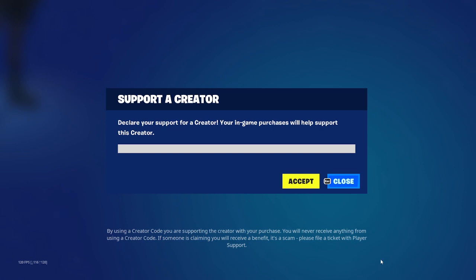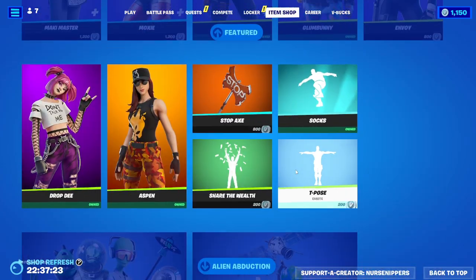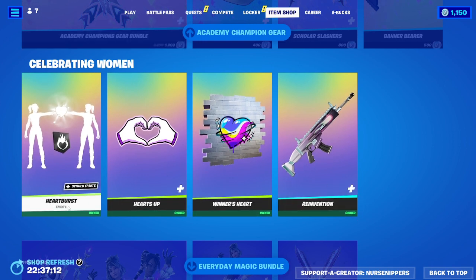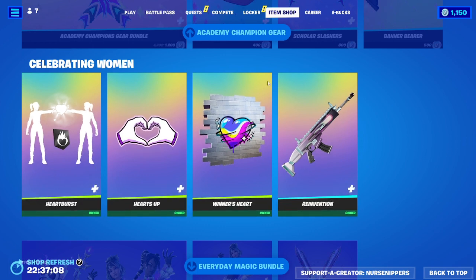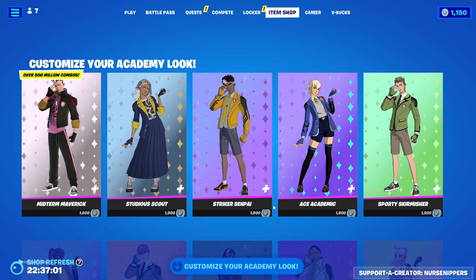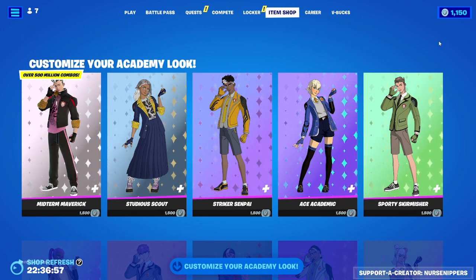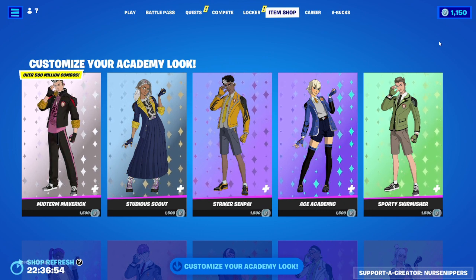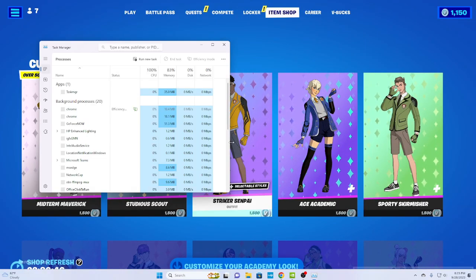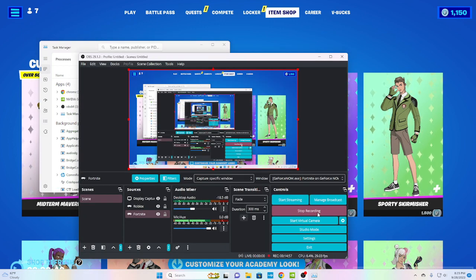That concludes the item shop walkthrough for Fortnite Thursday, September 28th. As always, thank you so much for watching — I do appreciate each and every one of you. Don't forget, even if you're not a woman, some of these things are still pretty cool. You can collect the free items for exactly zero V-bucks, so why wouldn't you get them? Awesome new skins, awesome old skins — just a great overall item shop. You guys are all rock stars, and we will see you later. Peace out.